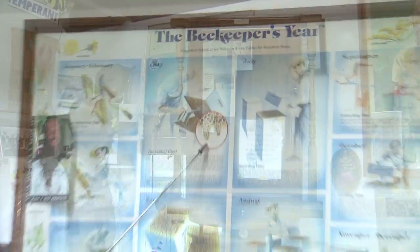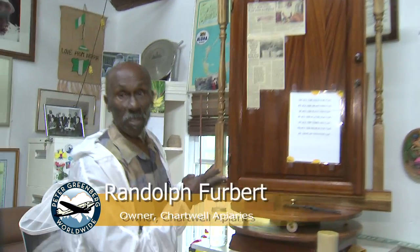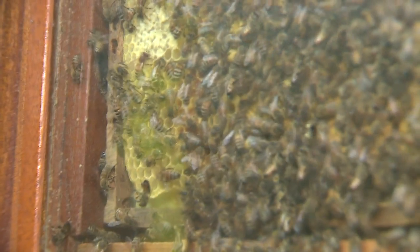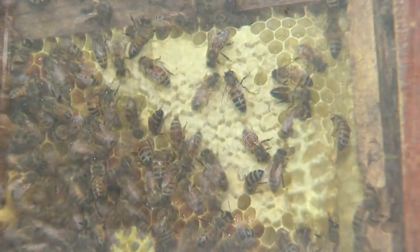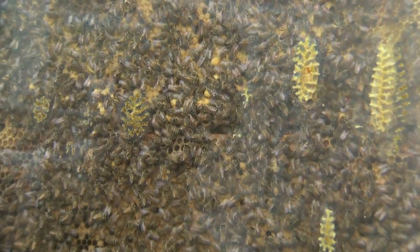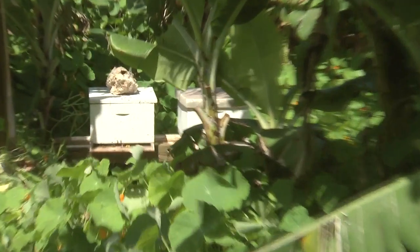This is what we call the observation hive, and you can observe what the bees are doing here. From their actions, I can tell what's happening to the other hives outside. I'm Peter Greenberg — thanks for watching.